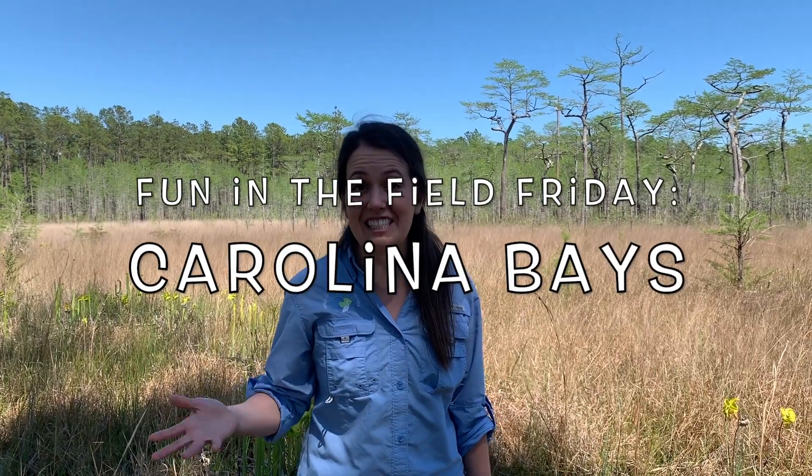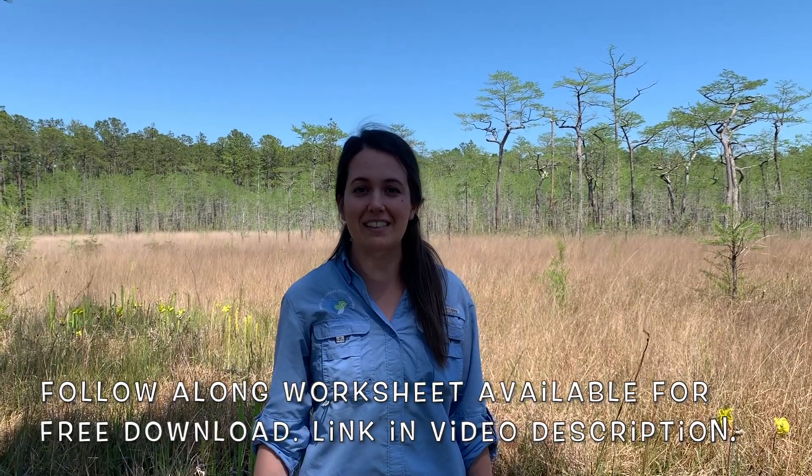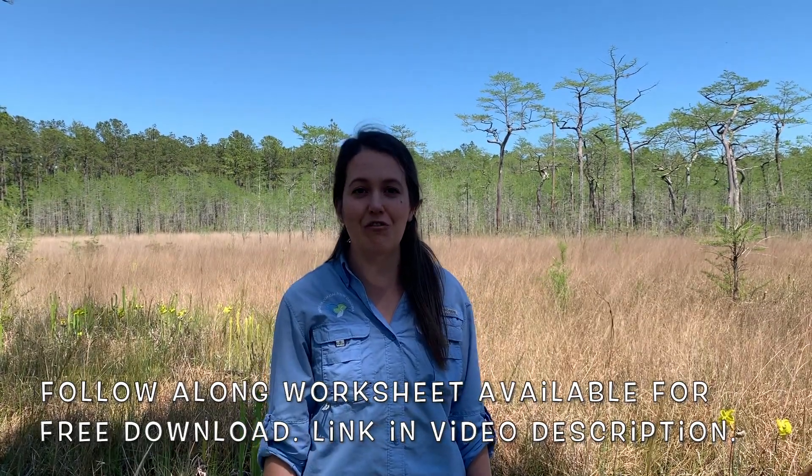Hi, it's Kristen May, and for today's Fun in the Field Friday, we are going to explore one of the wetlands of the Francis Marion National Forest.